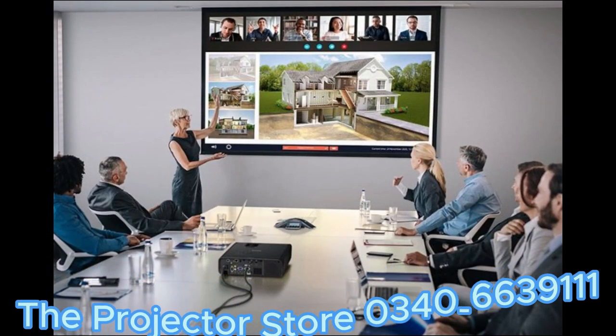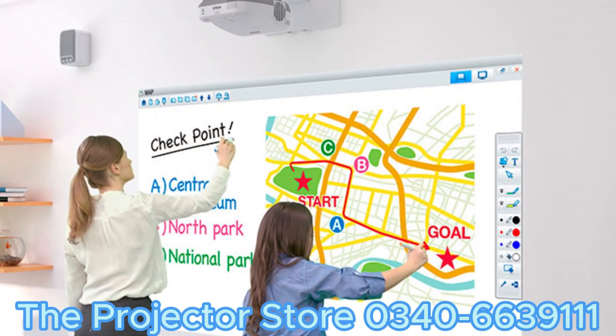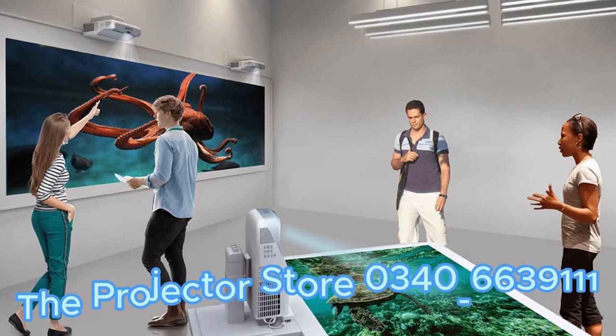But projectors are not limited to just entertainment and presentations. They can also be used for educational purposes. Teachers can create interactive lessons and engage students with vibrant visuals. Museums can use projectors to bring exhibits to life. The possibilities are truly limitless.